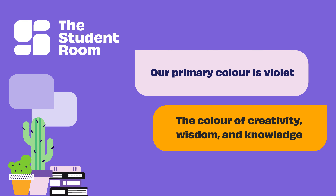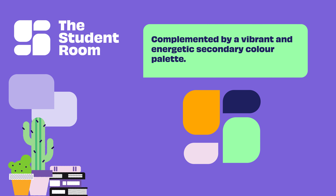Our primary colour is violet — the colour of creativity, wisdom and knowledge — complemented by a vibrant and energetic secondary colour palette.